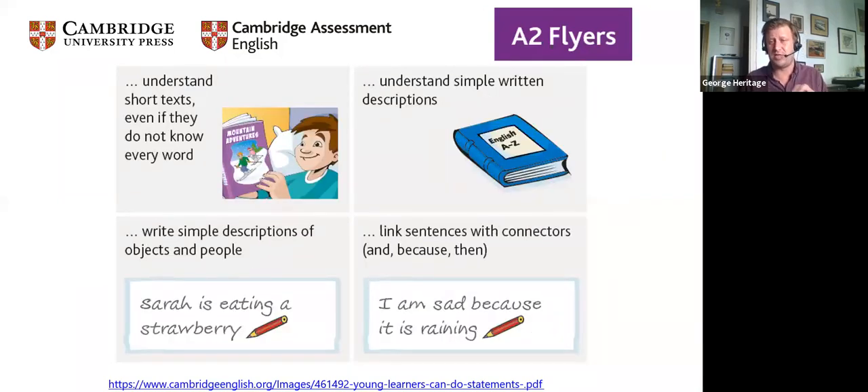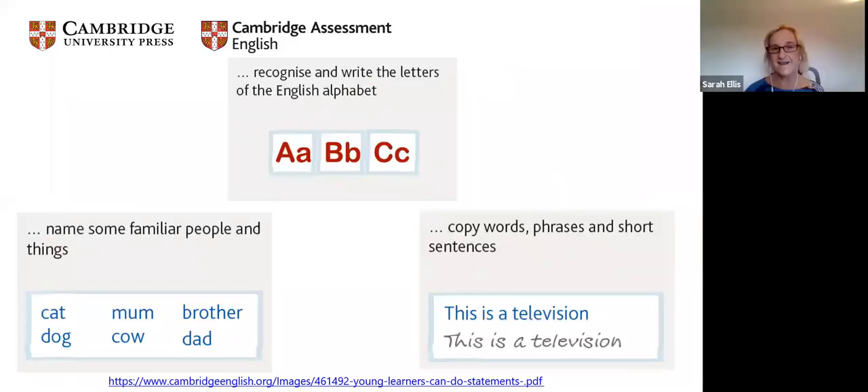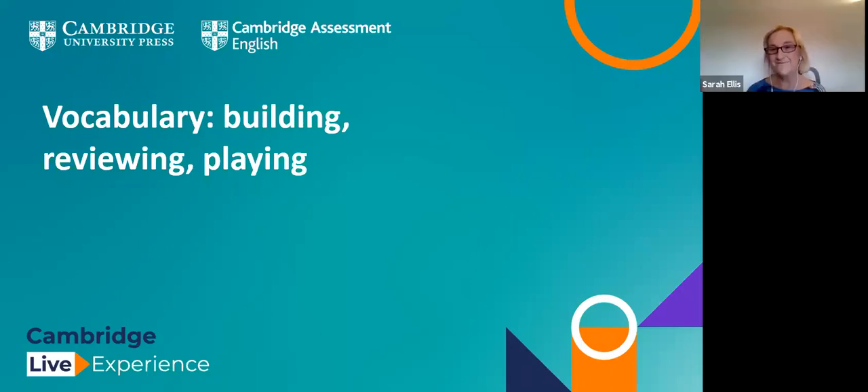We've picked some very simple can-do statements focused on helping with vocab. Looking at writing letters and the English alphabet gives an opportunity to think about spelling and writing. And of course vocabulary topics and some nice scaffolded writing tasks like copying words or phrases. This takes us on to the meat of the presentation — vocab. The most useful thing parents can do is to support and help children build, review, and play with their vocabulary.